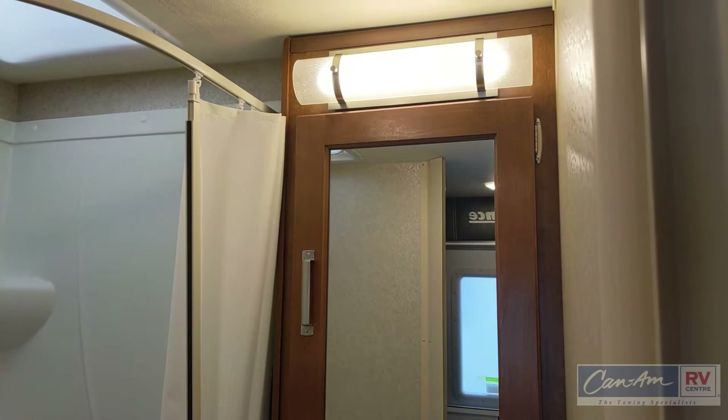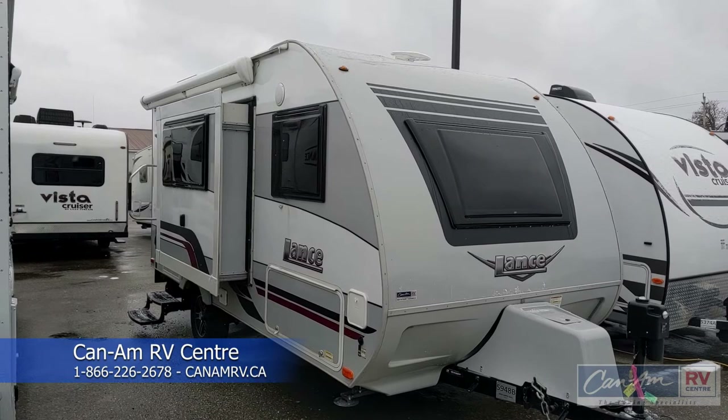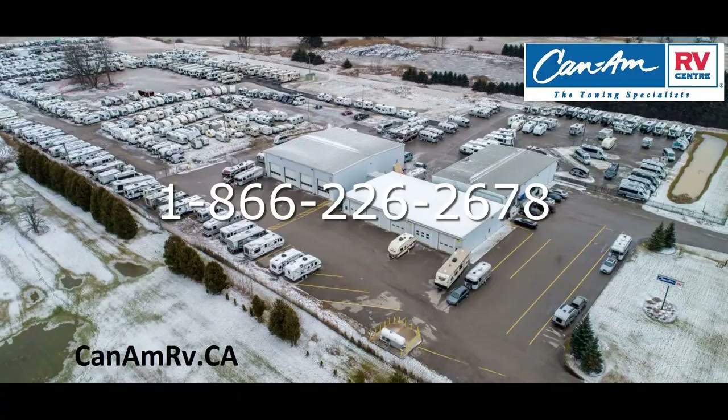That concludes our tour of the Lance 1475. It has great towability with all-independent suspension and a low profile, so you can tow it with a smaller vehicle. We hope you can come out to K&M — call us at 866-226-2678 or visit us at knamrv.ca. Thanks again, we appreciate you stopping by.